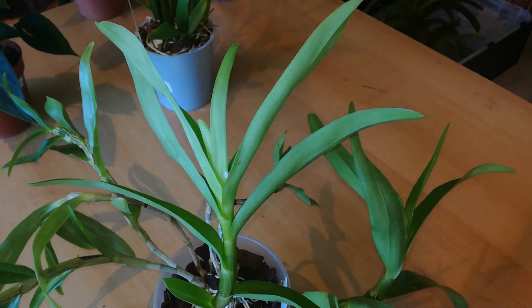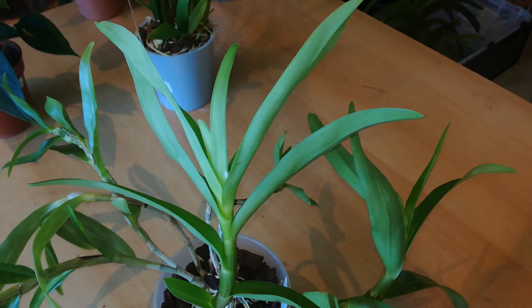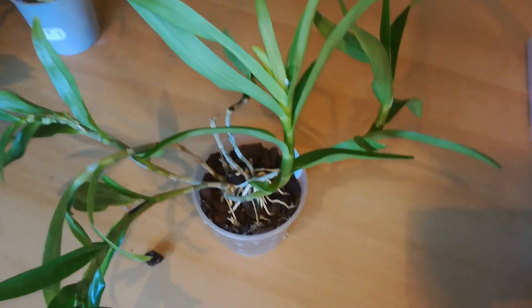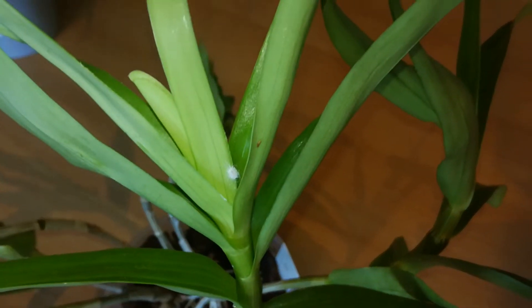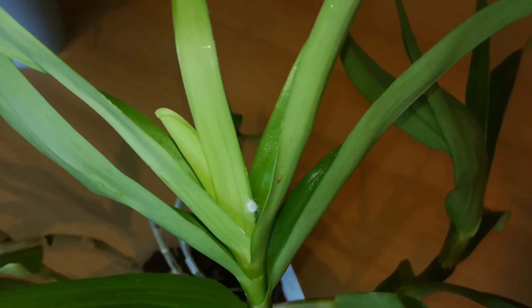I've got a big job today. Everything needs a little bit of water and there are some plants that need maintenance. The main problem for today is mealies, and they're suddenly springing up everywhere. I really don't like that, because I've tried to get rid of them with hydrogen peroxide and alcohol, and nothing seems to work.